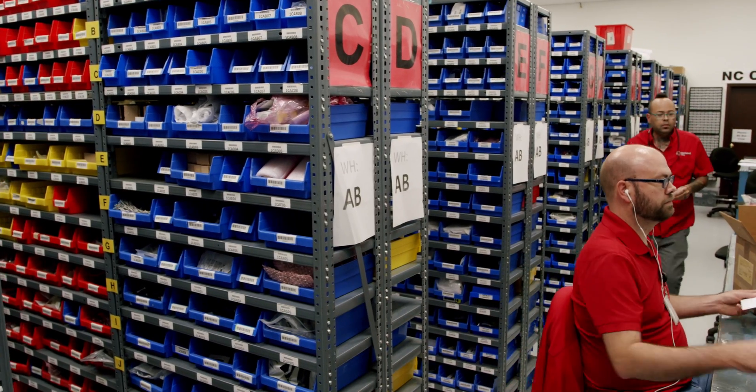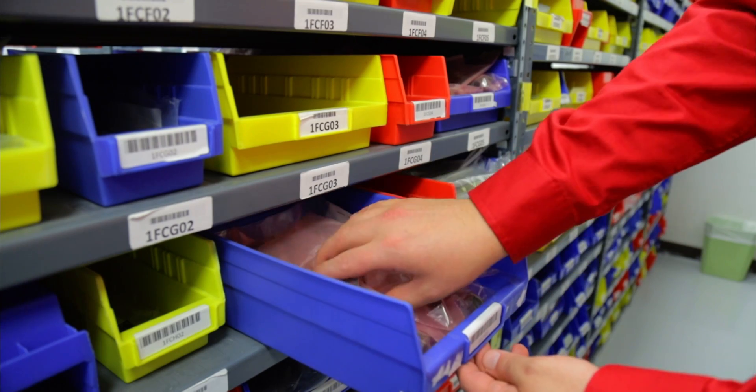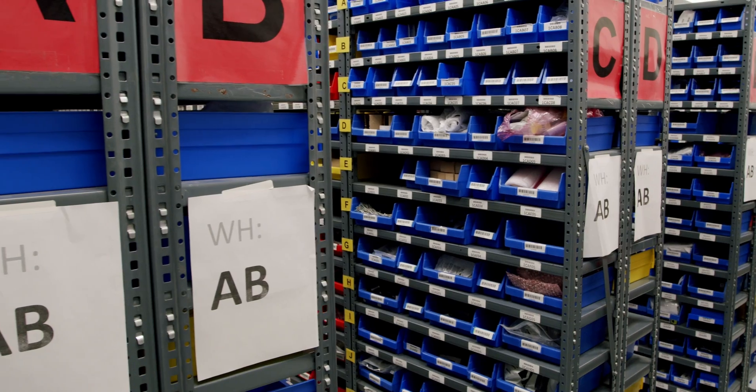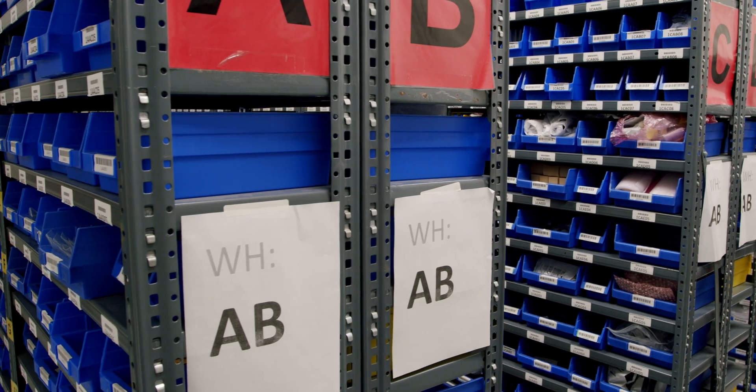Here, our inventory team prepares parts, working closely with kitting, ensuring the parts are accessible and easy to locate. We make sure to keep common parts on hand, reducing lead time.